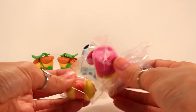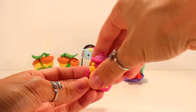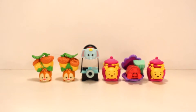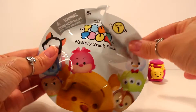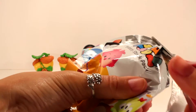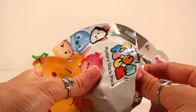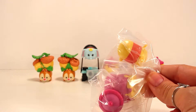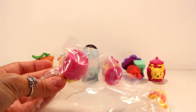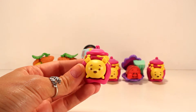Bag number six is Winnie the Pooh again, so we'll move on to number seven. And oh no, this is also Winnie the Pooh - my third one! Winnie the Pooh, we know you're cute, but that doesn't mean I need to have three of you!